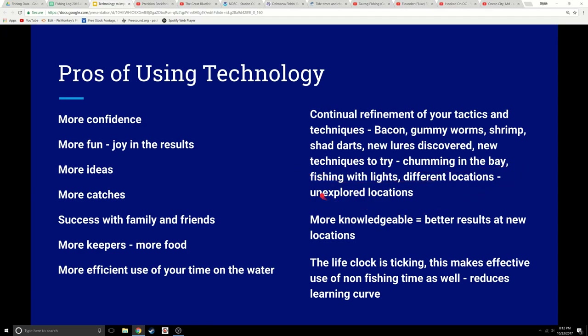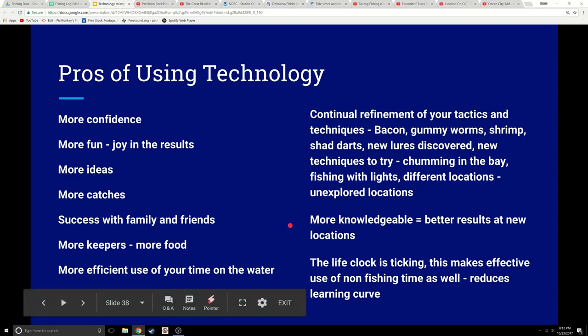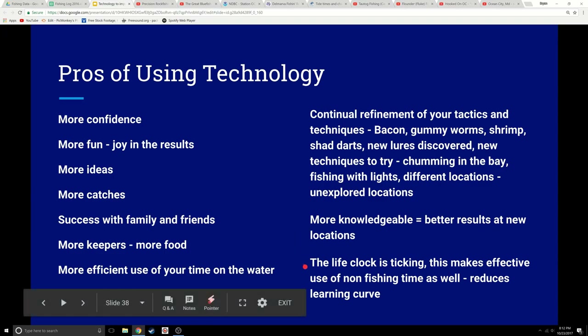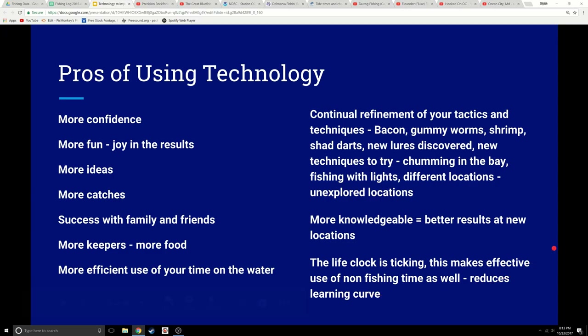You're going to have more knowledge and better results when you go to other locations. Say you take a trip to South Carolina or Florida to fish — the better you've worked at improving yourself as a fisherman or fisherwoman, the better you're going to be at other places. Another big pro too is the life clock is ticking — we're all on earth for a finite amount of time. This makes better use of your off-fishing time and reduces your learning curve.